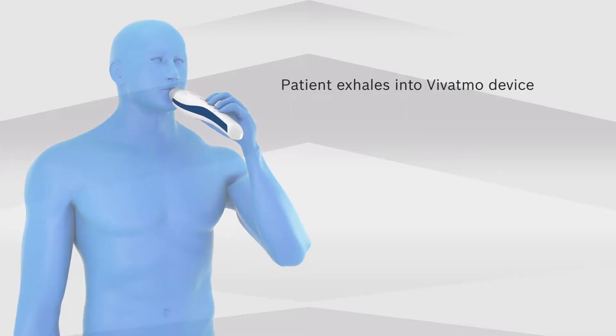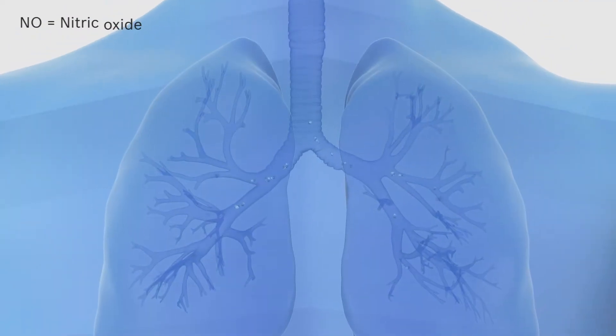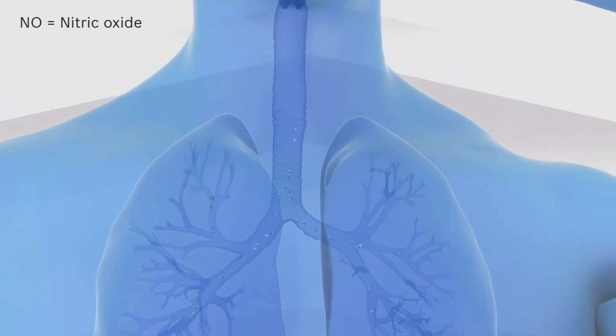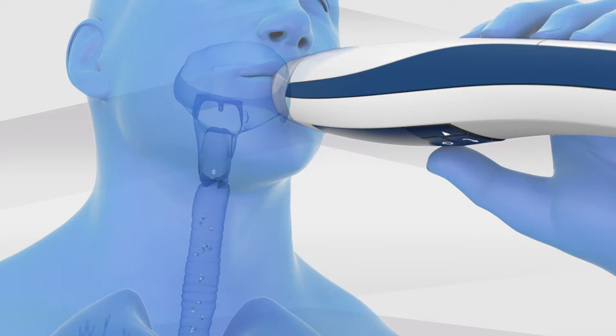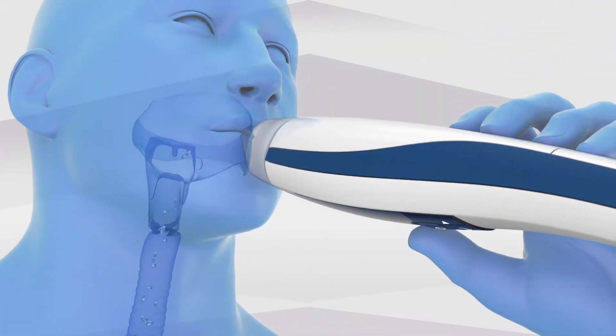Vivatmo measures the smallest amounts of NO in human breath. An allergic inflammation of the lungs leads to the release of NO, which passes through the respiratory tract into the oral cavity.